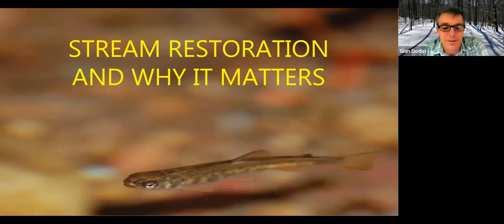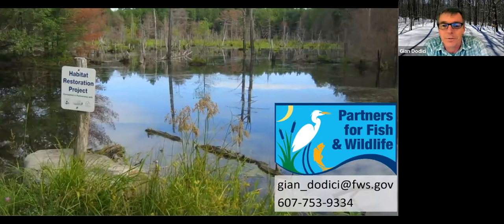My name is Jan DiDicci. I work for the Fish and Wildlife Service in our Partners for Fish and Wildlife program. Through that program, we do habitat restoration on private lands, municipal lands, and some work on state land throughout the country. The New York field office where I work is focused in New York State, and we have several priority areas, one of which is the Finger Lakes region.